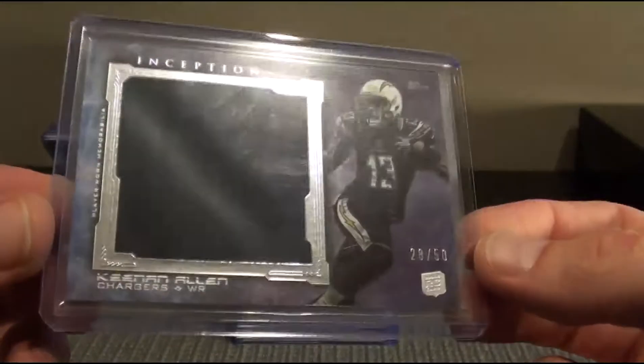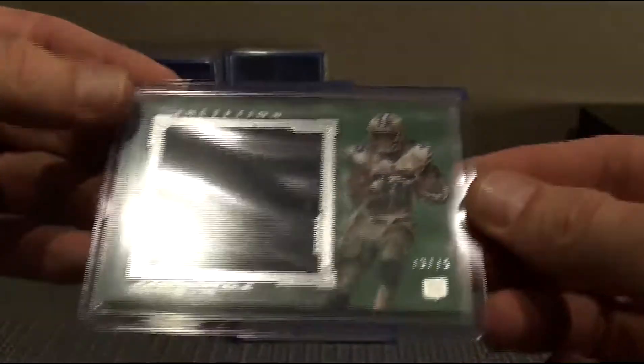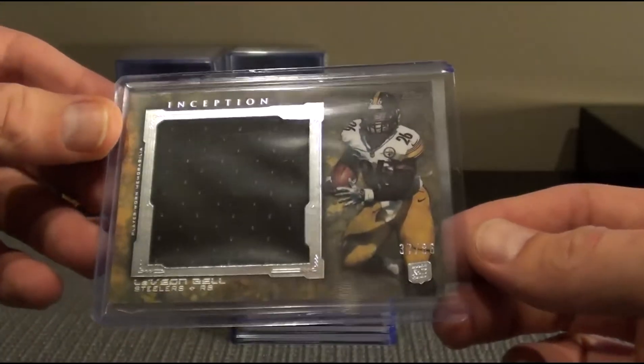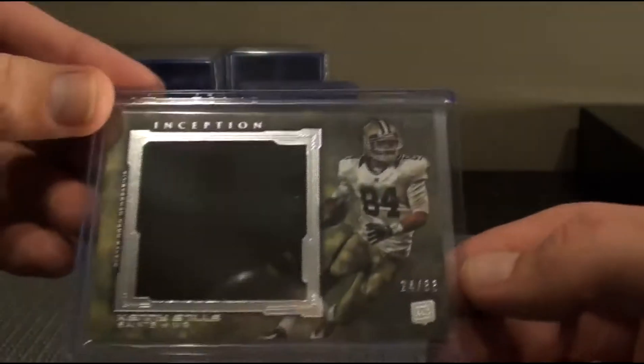Keenan Allen to 50, Jumbo Jersey, Chargers. Joseph Randall to 75, Cowboys. Steelers. LeVeon Bell to 86. Kenny Stills to 86.